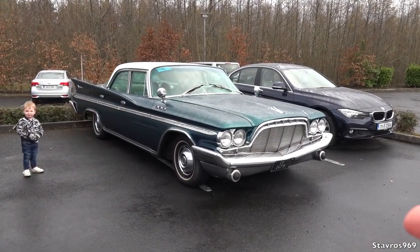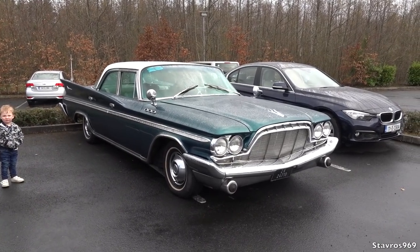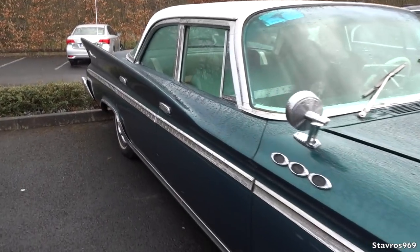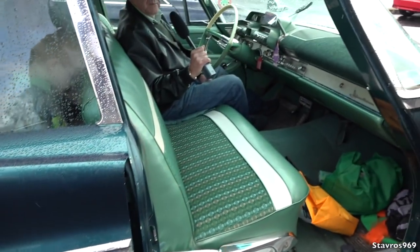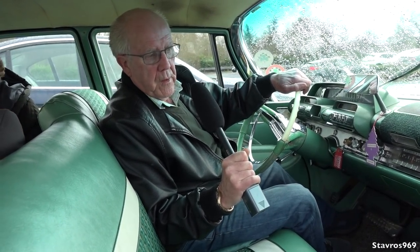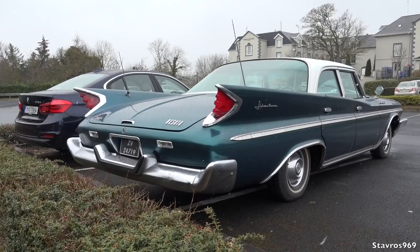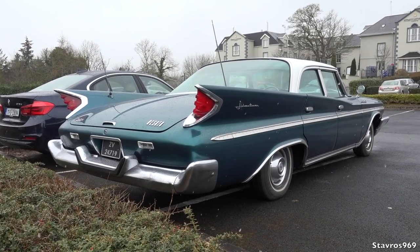Okay, I'm going to have a chat now with Dennis O'Callaghan — he's driving this De Soto Adventurer. So Dennis is inside, we'll just have a quick chat with him and talk about this very big American car. So Dennis, can you tell us all about this De Soto? Yes, this De Soto is a 1960 Adventurer. It's a 6.3 — big engine. And it's about 20 feet long.